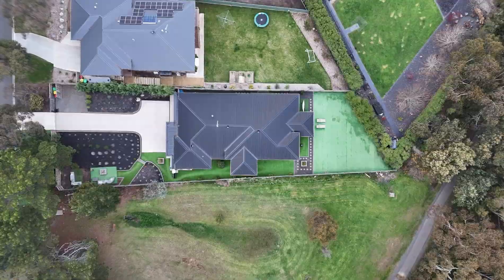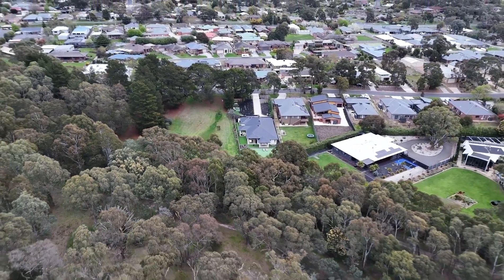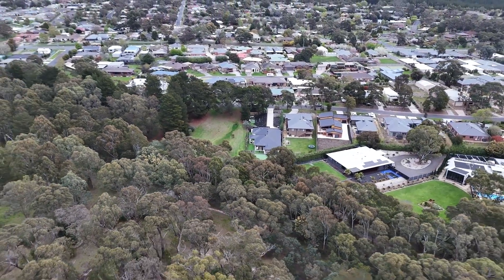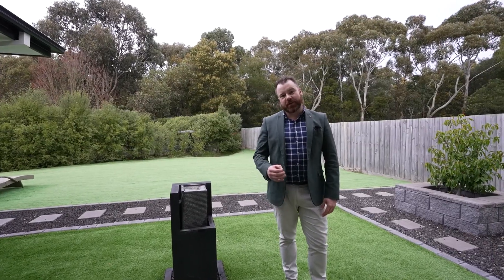Situated just minutes away from walking tracks and the bushland reserve, two minutes from the Midvale shopping centre, a number of local schooling options, and a short 10-minute drive into the Ballarat CBD. This home is designed to impress but built to last — give me a call and let's arrange a time for your private tour.